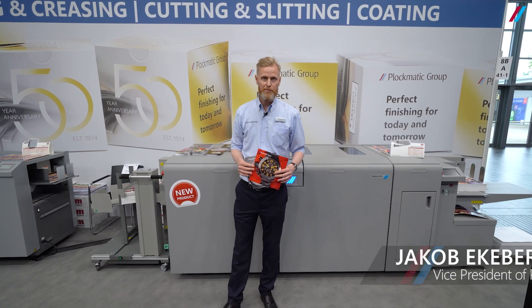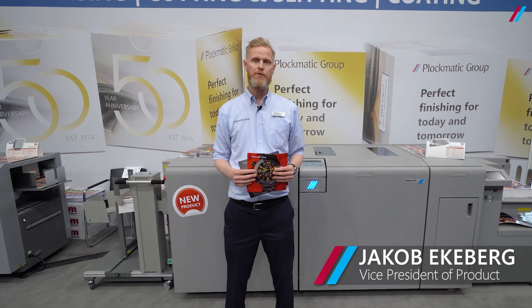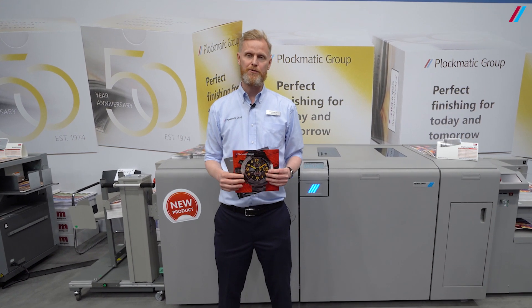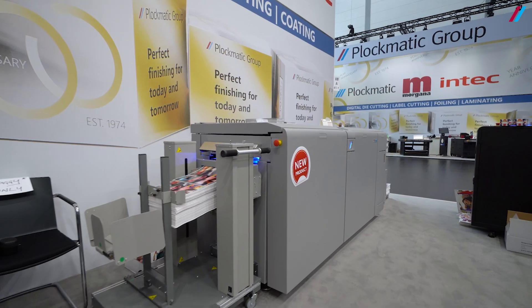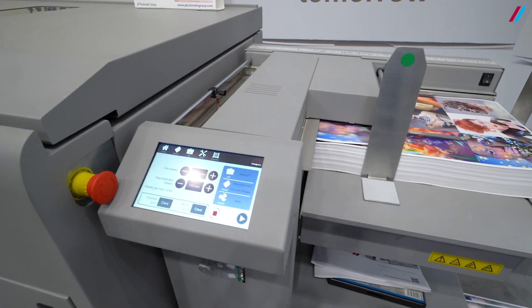Hello everyone, I'm Jacob Eckerberg, Vice President of Product at Act Automatic Group. I'm here at Drupal 2024 and I'm really excited to introduce you to this new breakthrough technology that we have around flatbed coating, where we're showcasing our LED flatbed coater.